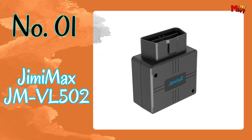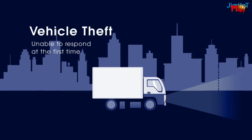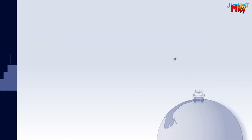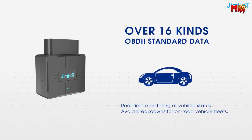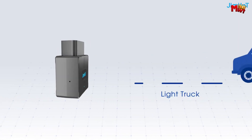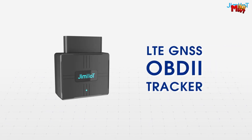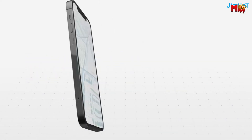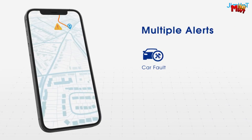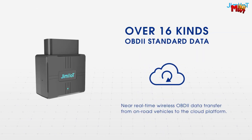Number 1: JimmyMax JMVL502 GPS Tracker. Whether you're a private car owner, a fleet manager, or an insurance company, this device is your perfect companion on the road. With the VL502, you not only get real-time position tracking but also access to your car's original data through comprehensive diagnostics — and it's compatible with most cars produced after 1984. Whether you're driving a sedan, SUV, or luxury vehicle, the VL502 has you covered. With over 16 types of car data and 3,200-plus error codes, you're always in the know about your vehicle's condition.